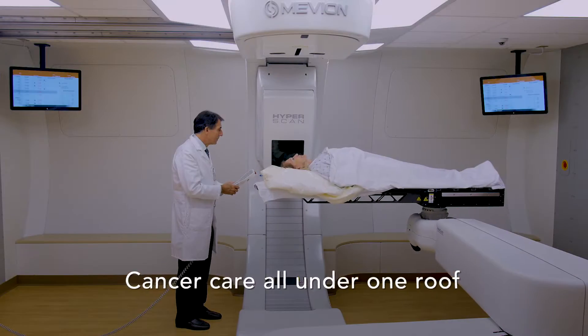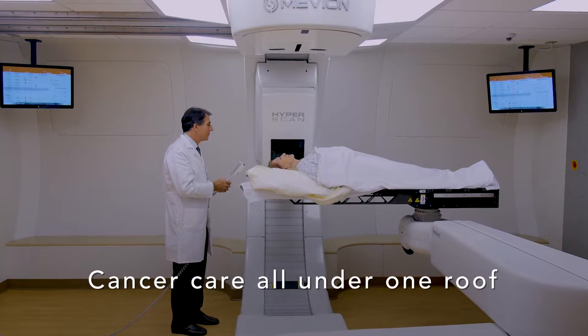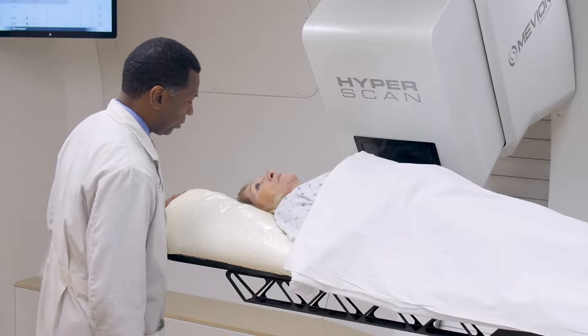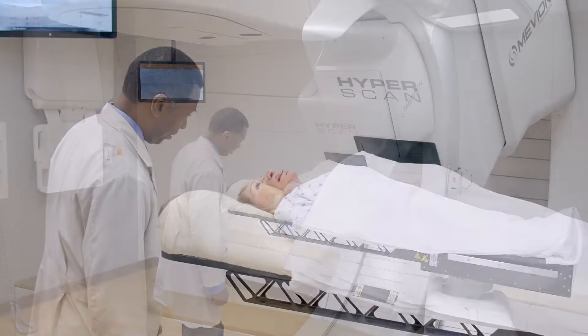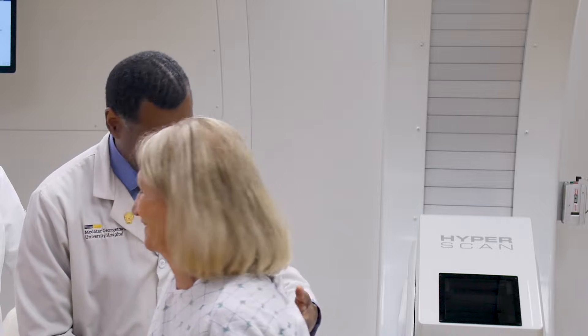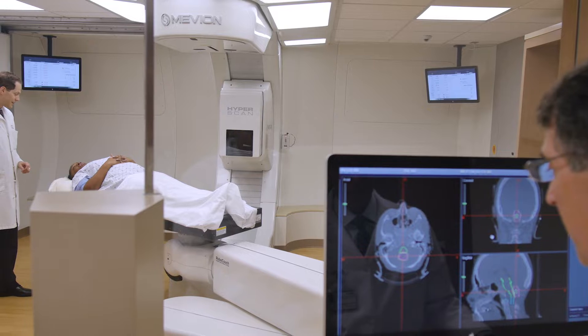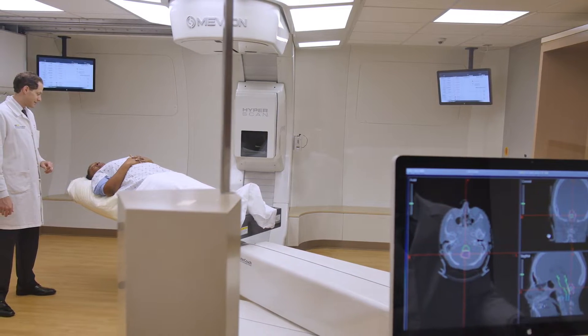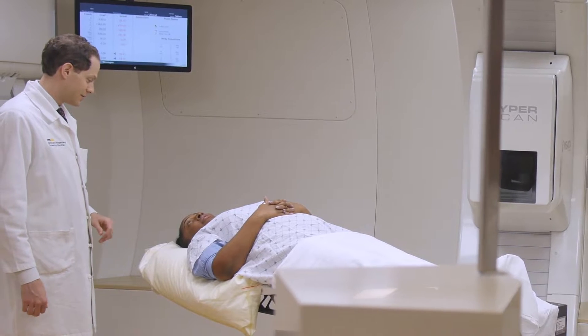Proton therapy is an advanced form of radiation therapy that is part of our armamentarium for cancer treatment. Radiation therapy, along with chemotherapy and surgery, make up critical components of cancer care. Specifically, proton therapy uses protons, which are particles, to deliver radiation to tumors which can be anywhere in the patient's body. Proton therapy has certain advantages over conventional radiation techniques, which can be used to more effectively or more safely treat patients' tumors.